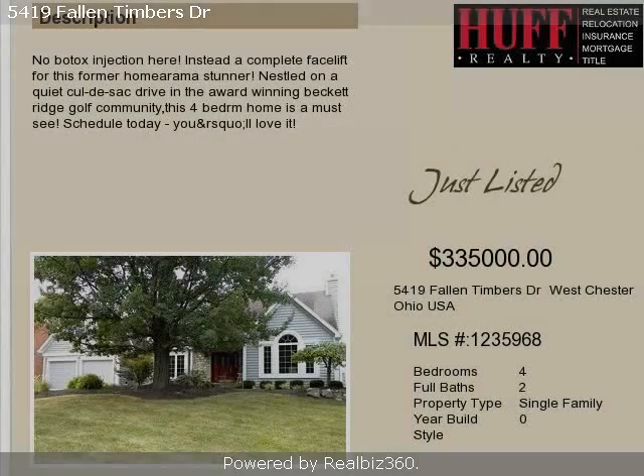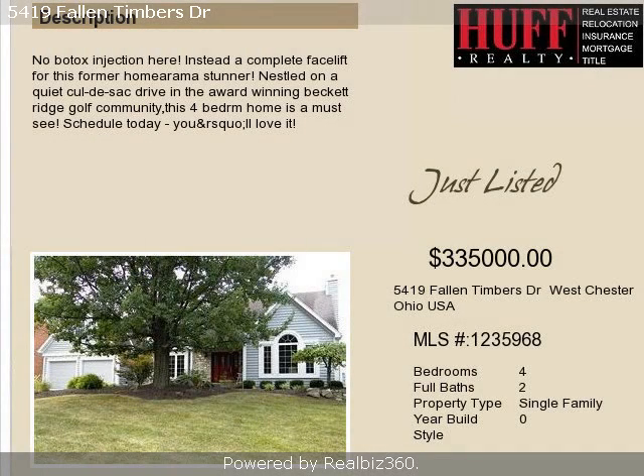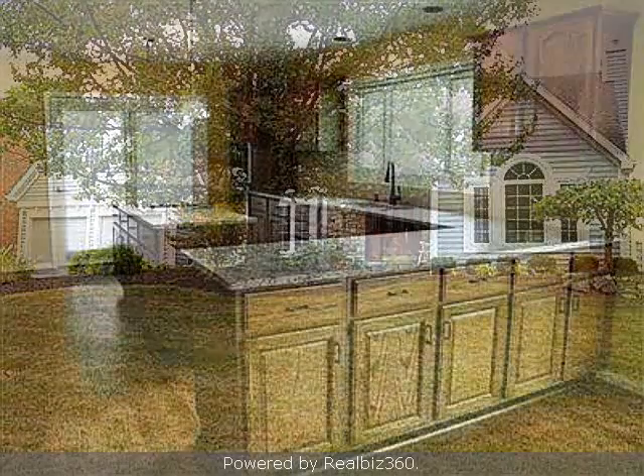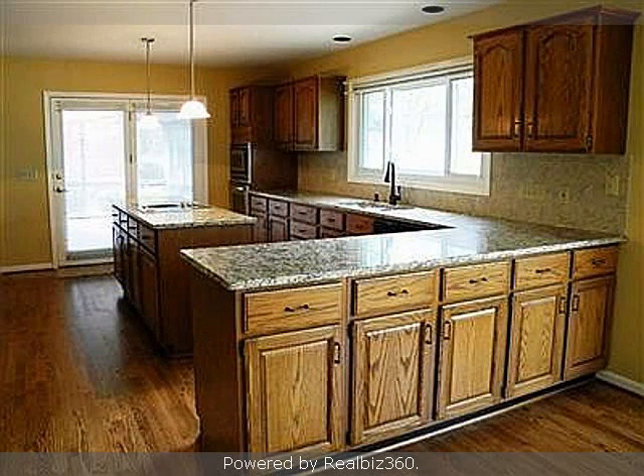This property is a four-bedroom, two full baths, and one-half bath, traditional-style home. The list price on this property has recently been reduced to $335,000.